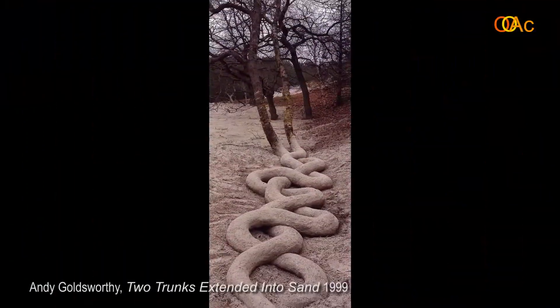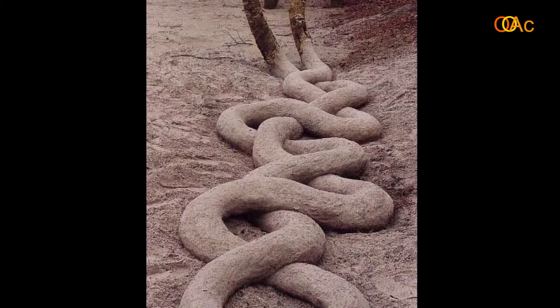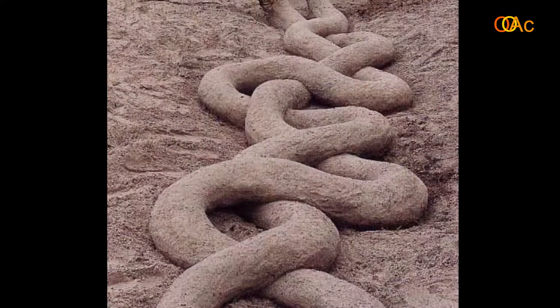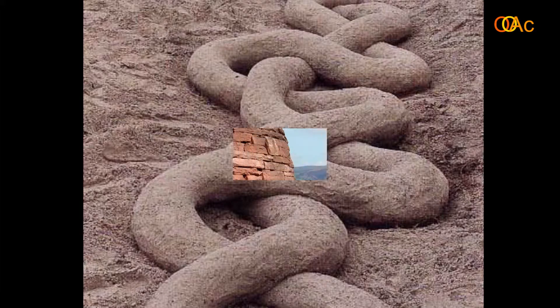This one here is one of my favorites: two trunks extended into sand, done in Holland in 1999. The tree trunks are extended in such a way as to look like a pair of large intertwining serpents. In India, nagas — serpents — are connected with trees and roots, creating a kind of rhizome with tangled roots and the power of the Earth. He came back a couple of days later and found that people had walked all over these sand constructions, once again illustrating the incredible ephemerality of these works.